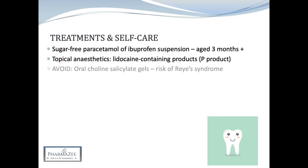It's really important to avoid oral choline salicylate gels, as these are contraindicated in children under 16 years old due to the risk of Reye's Syndrome. Examples of products to avoid are Bonjela and Bonjela Cool Mint, so don't get the two types of gels confused.